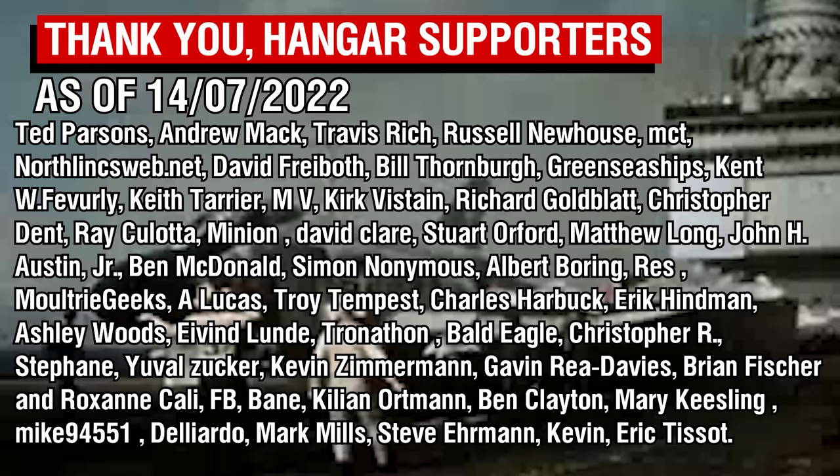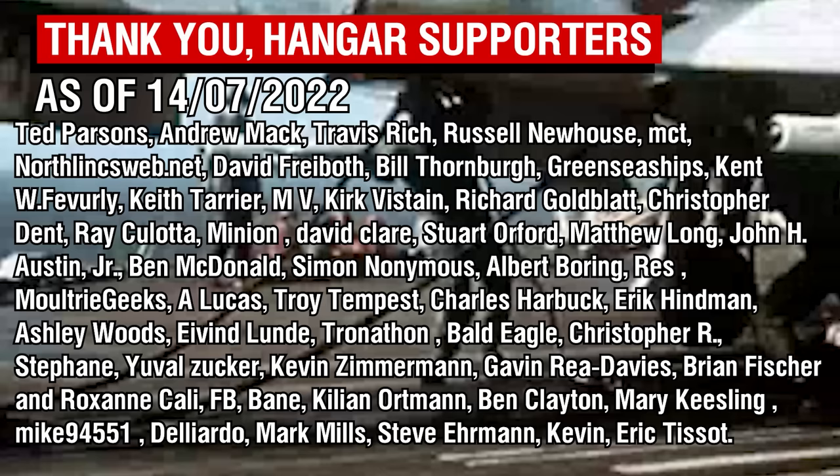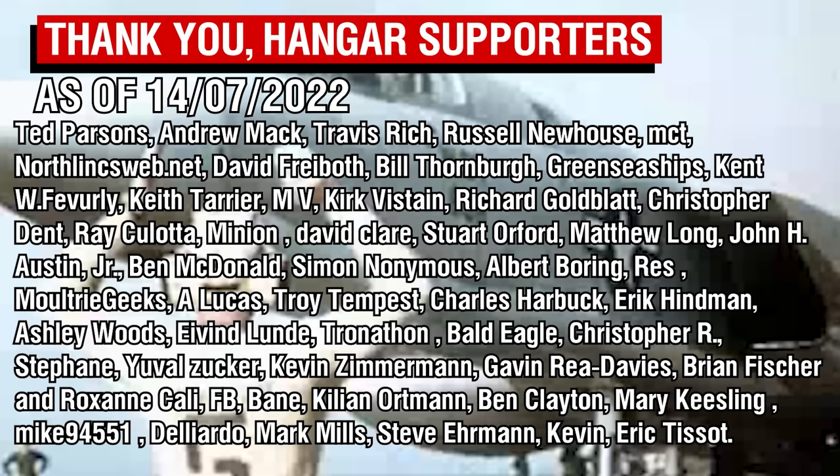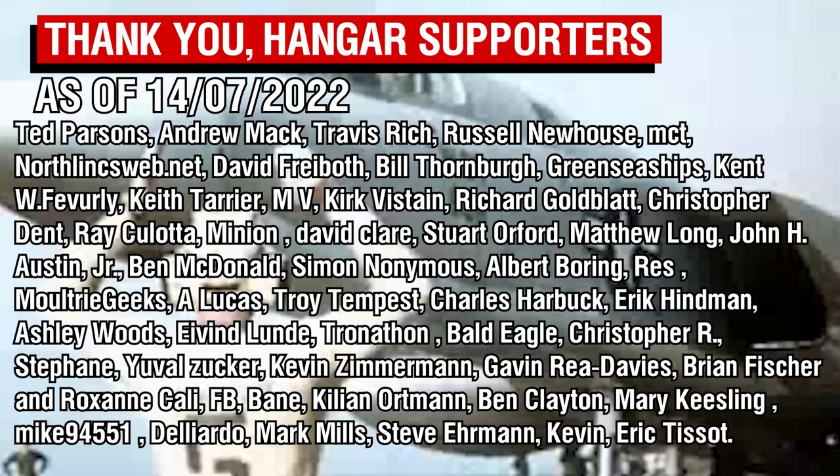As always, thank you all so much for watching, and a special thank you of course to the Patrons, with a special shoutout to Kevin, Delgado, Bane, FB, Christopher R, Tronathon, Eric Hindman, John Austin Jr, Ray Colotta, Keith Tarrier, Green Sea Ships, NorthLynxWeb, MCT, and Ted Parsons for their support as Wing Commander tier Patrons. We are getting a lot of Wing Commanders now — thank you all so much. I will catch you all next time, goodbye.